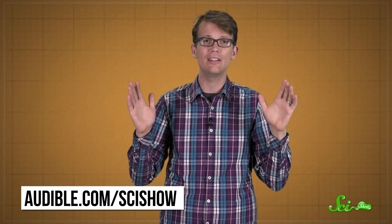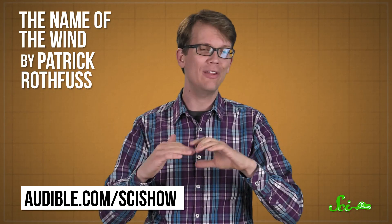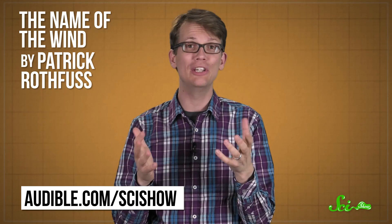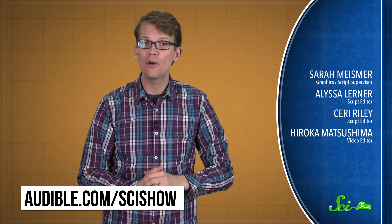Thanks for watching this episode of SciShow, which was brought to you by Audible. Right now, Audible is offering SciShow viewers a free 30-day trial membership, which comes with one free download, and you can keep that download even if you decide not to continue with the service. Go to audible.com/scishow to sign up for the trial and browse their unmatched selection of audio programming. I recommend checking out The Name of the Wind by Patrick Rothfuss — one of the greatest works of modern fantasy, and a really great audiobook. Go to audible.com/scishow and download your free title today.